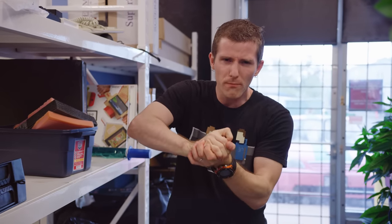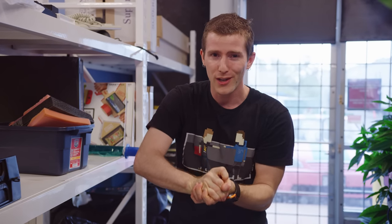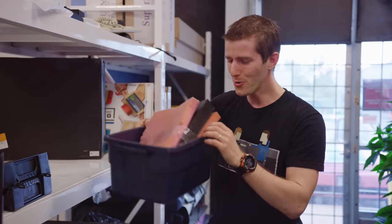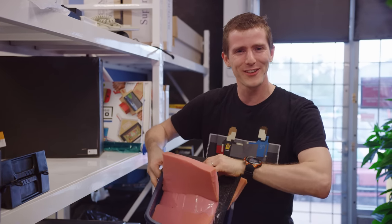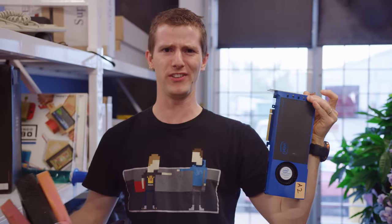Intel keeps very careful track of its internal engineering samples, going to great lengths to ensure that if they leave the lab, it is in pieces so small they could never be reassembled again. So the first question we need to answer is: how did we get our hands on this thing? eBay, obviously.